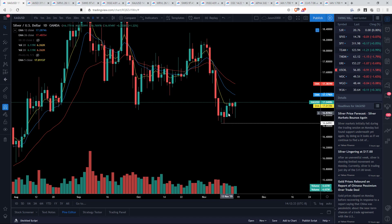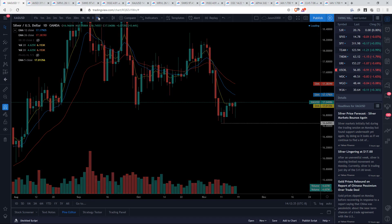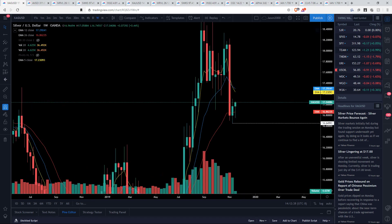Not as strong a setup as we see on gold. I'd like to see bulls get over EMA 12 on the daily time frame and break out of this potential weekly bear flag that we see ourselves in right now.